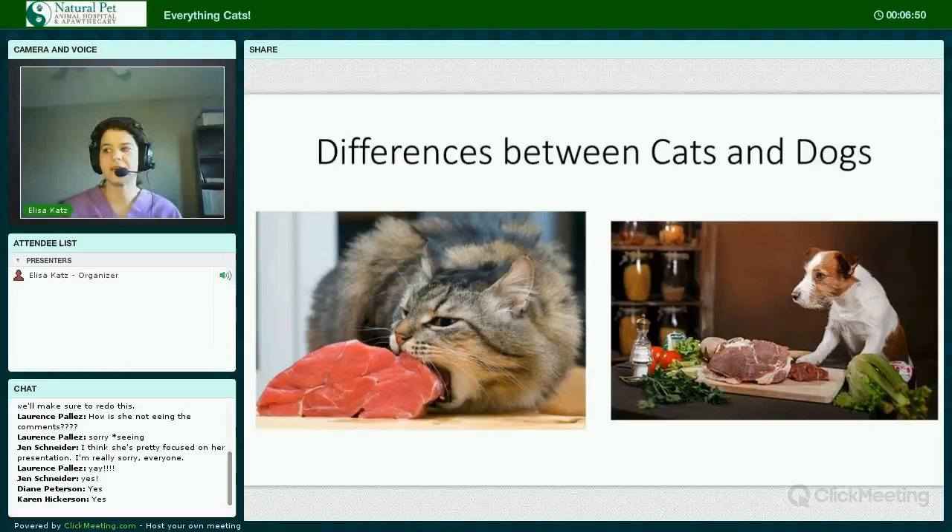Some differences between cats and dogs. While the dog is what's called a facultative carnivore, the cat is an obligate carnivore. Dogs will thrive best on a meat-based diet with some starch.